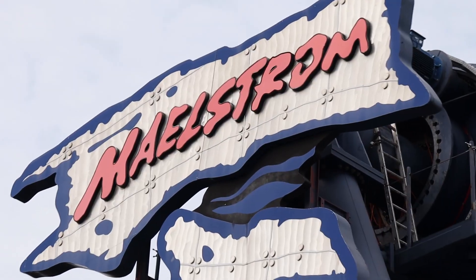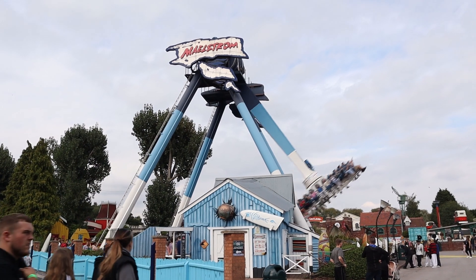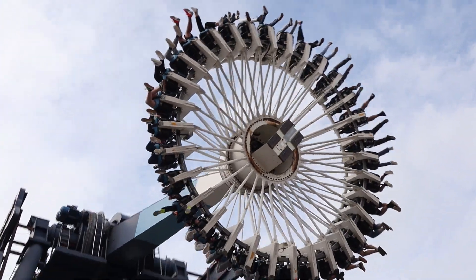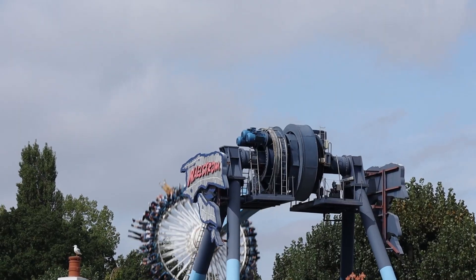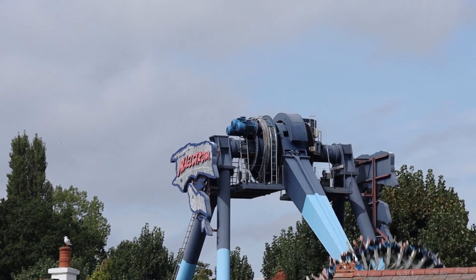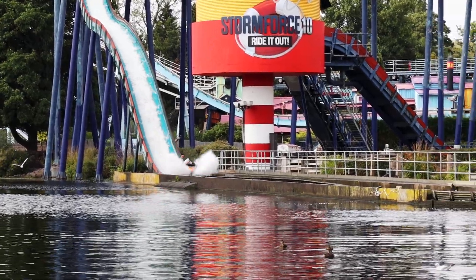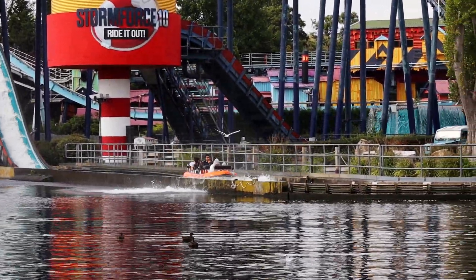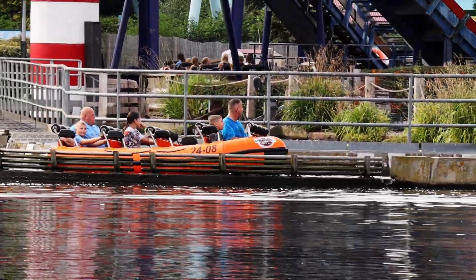The best flat ride on park is Maelstrom, and for many this is the best thing at Drayton Manor — and I wouldn't blame you for thinking that. This Intamin Gyro Swing provides some great moments of intensity and airtime. On my last visit I was really impressed by Maelstrom. My favourite water ride in the country is Stormforce 10. This boat ride is a long experience and overall just really fun to go on. You do get absolutely drenched though, so be sure to wear something appropriate.